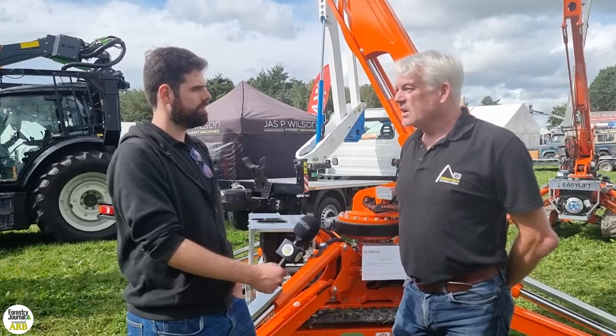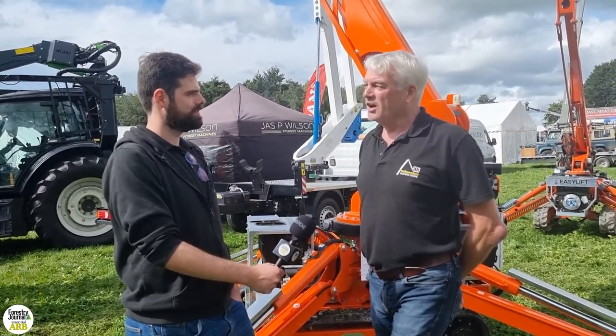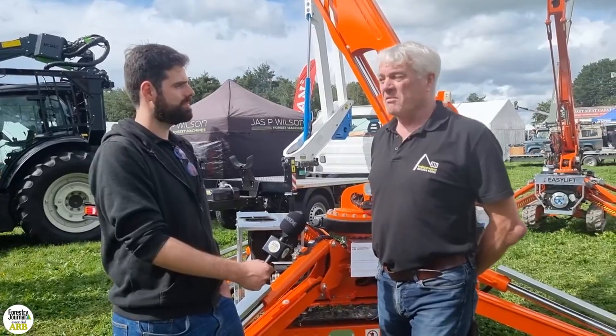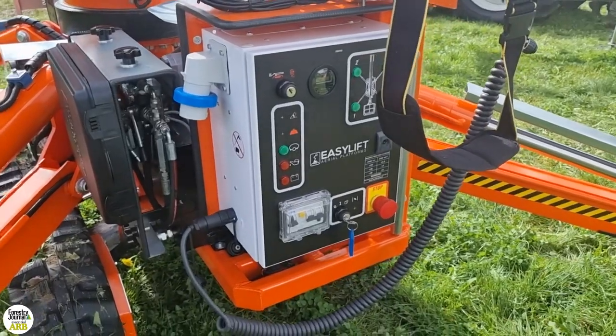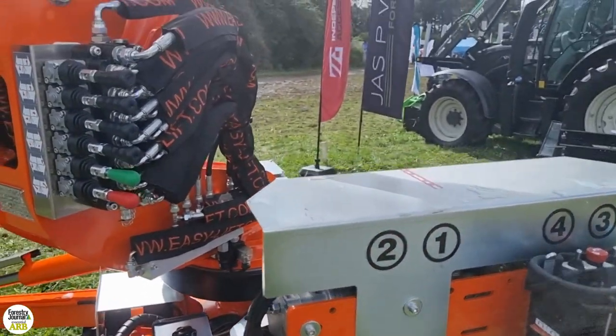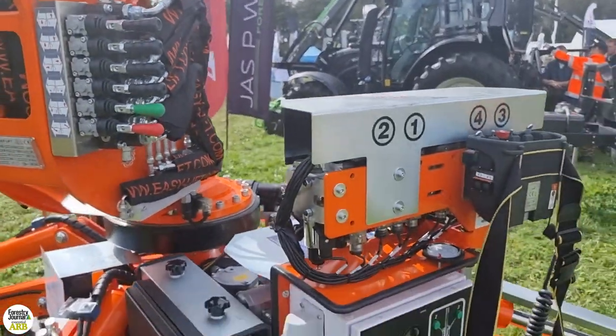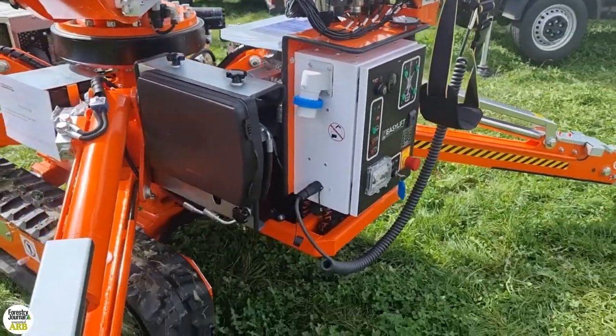The market, the industry — they know what they want, they know what they're talking about, and they know enough about the products. So, very good. We've had some great interest on the Spider Machines and also the new 24-meter with the inline jacking. It's had a lot of interest.